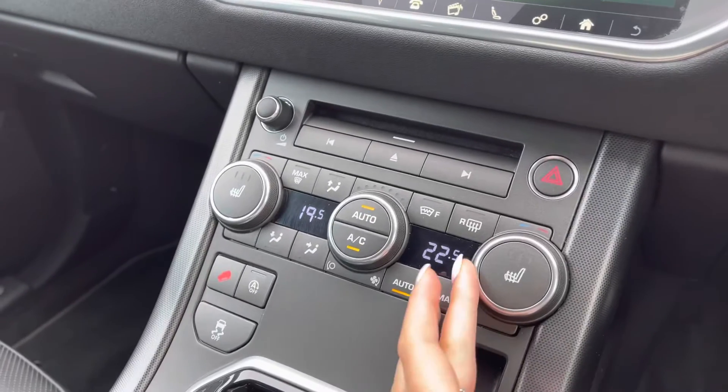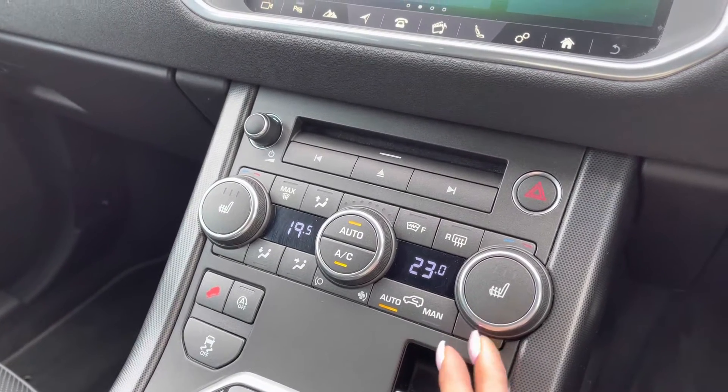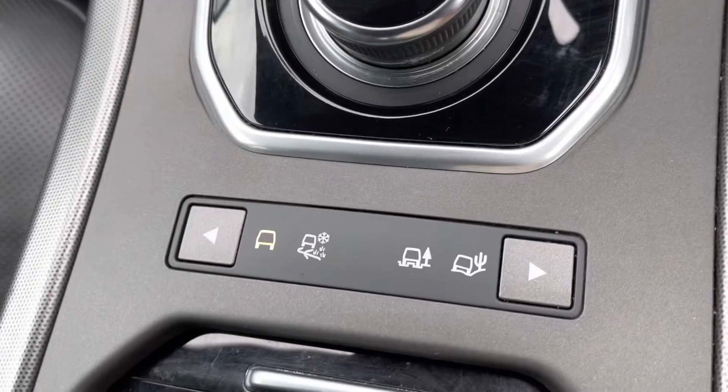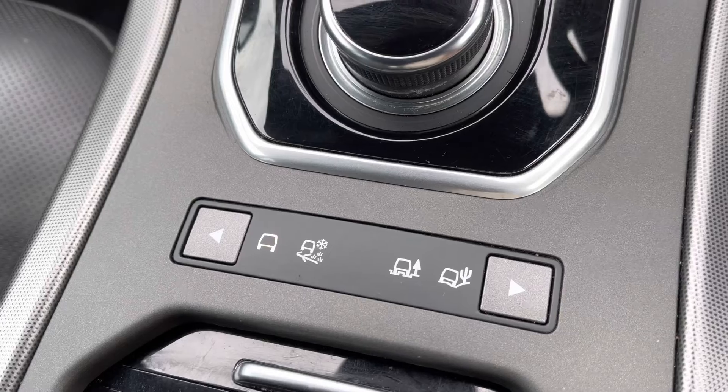Down here you have two zone climate control allowing both passengers in the front to set their own temperature, along with heated front seats which are definitely a luxury in winter, and various different driving modes depending on the weather or where you're driving, making it suitable for all conditions.